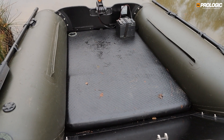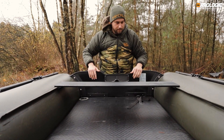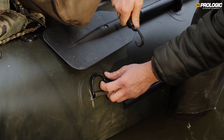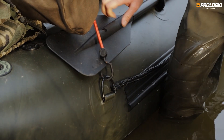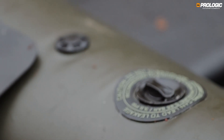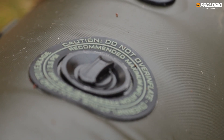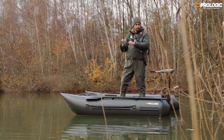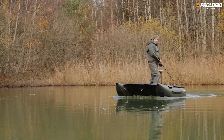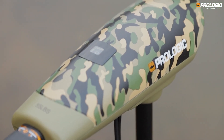This boat has a high-pressure air valve, a stepless aluminum seat bracket, and on each side two handles where you can easily place tackle on top. On the rear, it's motorizable up to 6 HP. In the comfort zone there is a carry bag, a double pump, and a repair kit — except for the motor, which is not included. If you are looking for a perfect motor, check out our 55 LIPS Camo model.